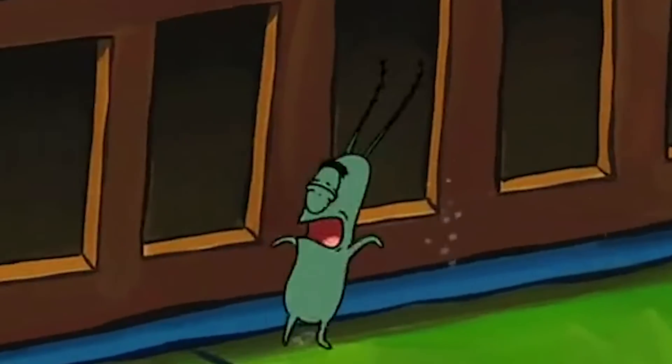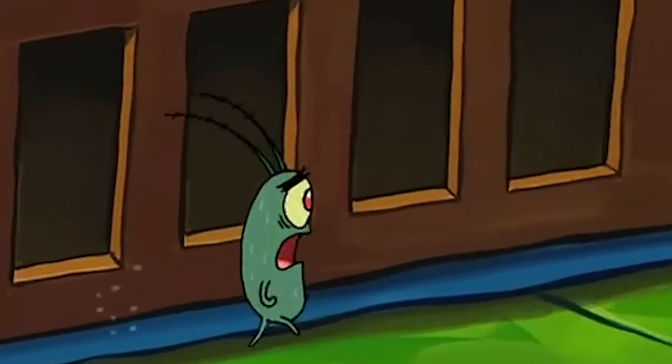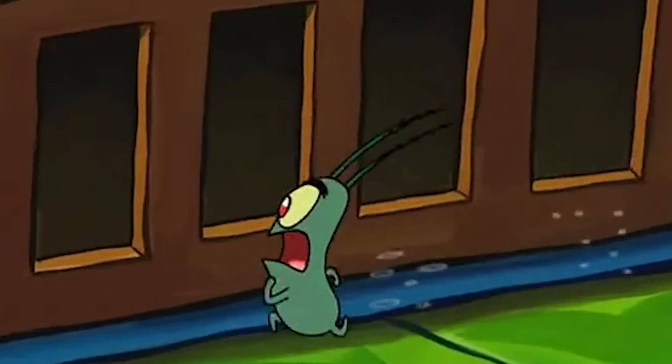Plankton is so small that he's having a hard time playing the harmonica. However, soon after, his size has changed. Plankton is standing next to Sandy's boots and seems to be a lot bigger than he was when he was playing the harmonica.